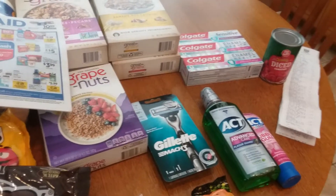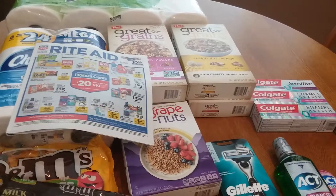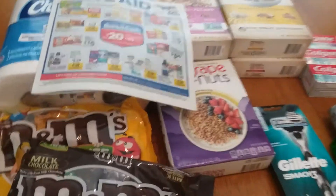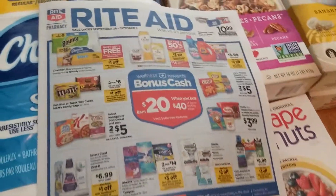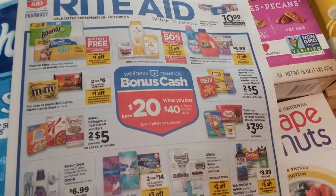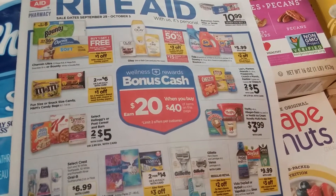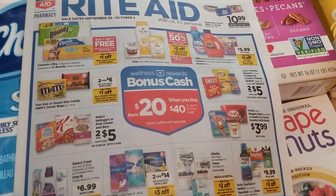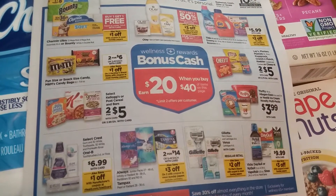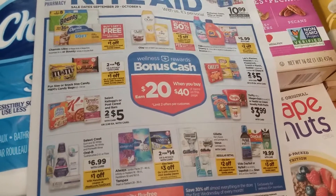Today was a perfect day to go to Rite Aid. I got all of this stuff for super cheap, so let's get started. The big deal I did is on the front page: spend $40 and get back $20 in bonus cash. It includes a lot of Procter & Gamble products but also other brands, which makes for some really great deals.